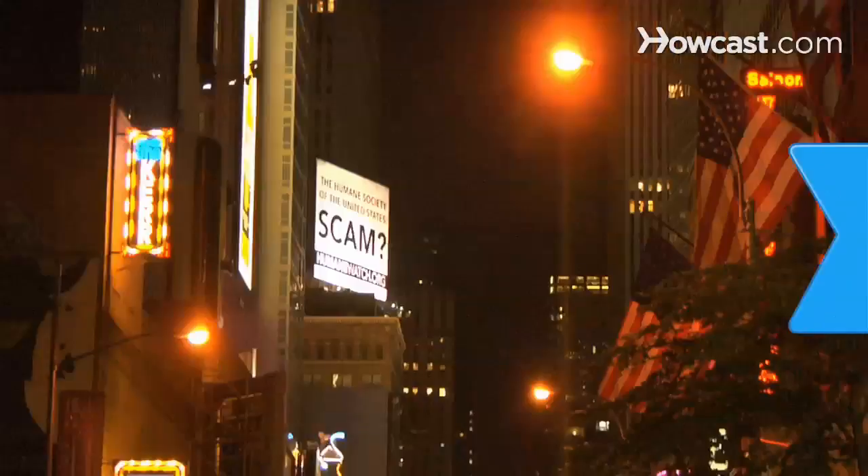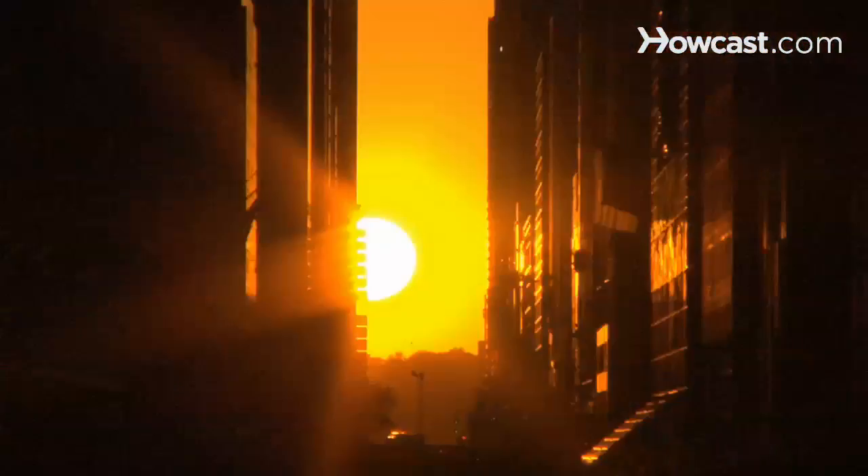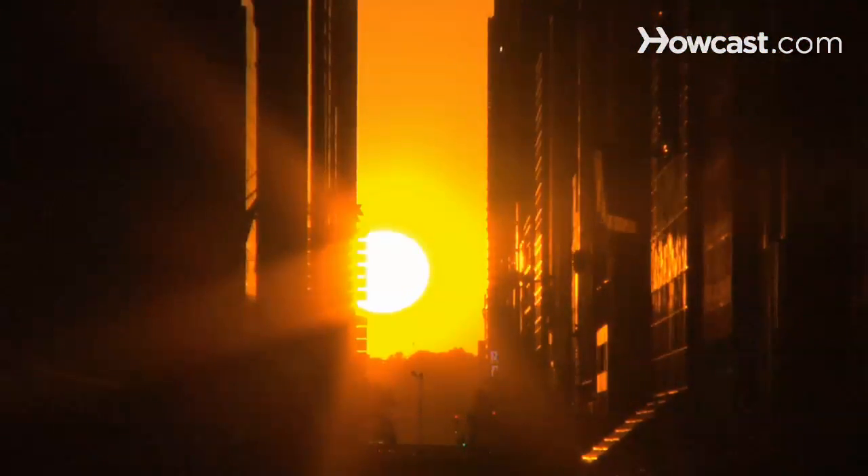How to see Manhattan Henge. Broadway's neon lights are bright, but to see New York City truly shine, check out Manhattan Henge.